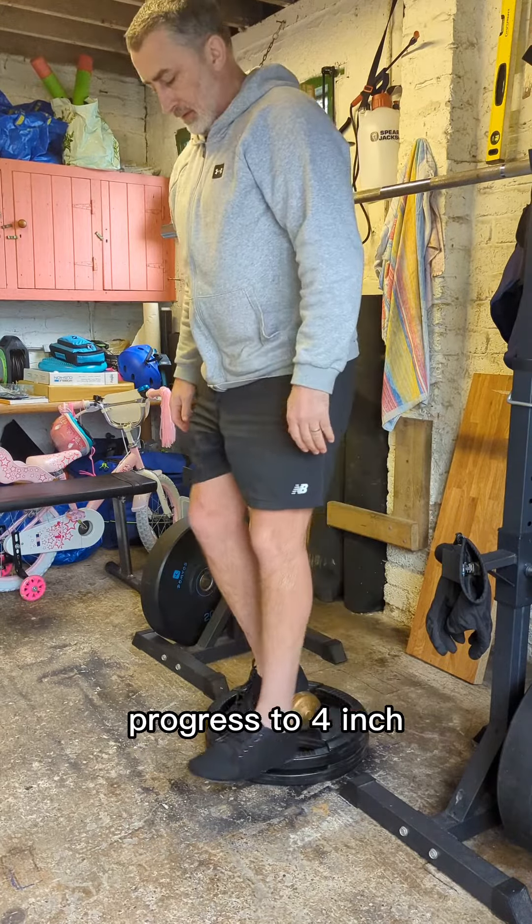These exercises, along with the tibialis raise and seated calf raise, will help prevent shin pain and strengthen your feet, ankles, fronts and backs of your lower leg, and your knees, which will 100% improve your running and bleep test score. They should be performed at least twice per week, either one after the other or in a three-exercise circuit.